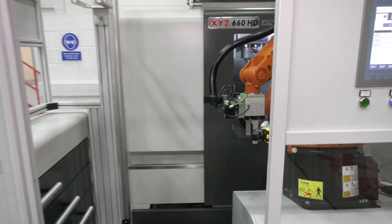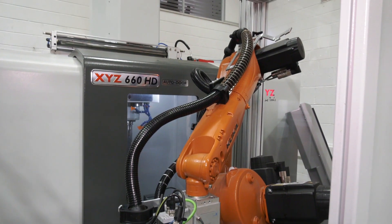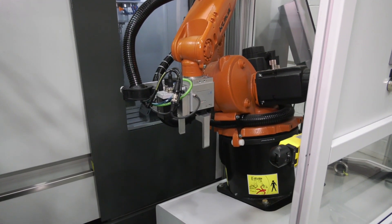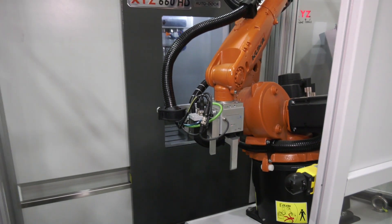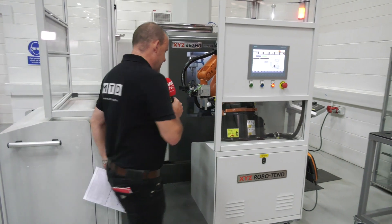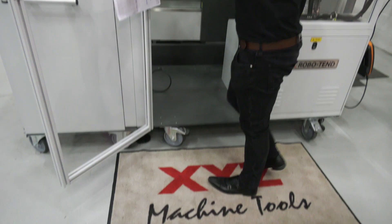This is an automation system — a solution that can be wheeled from machine to machine if you're an XYZ user, and it can give you that all-important unmanned overnight run which is critical in manufacturing as it is today. You can see on the bottom here it's got wheels; this can be moved from machine to machine.